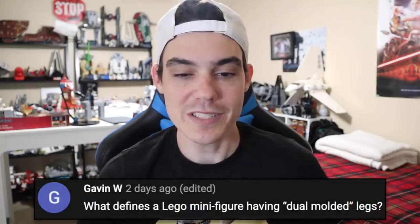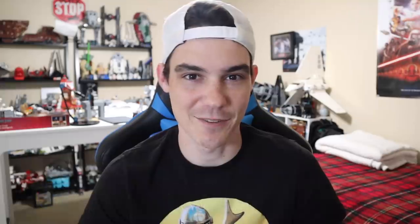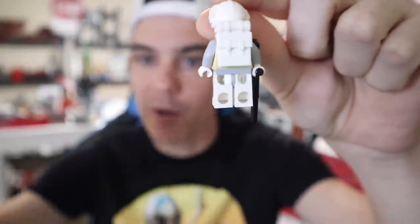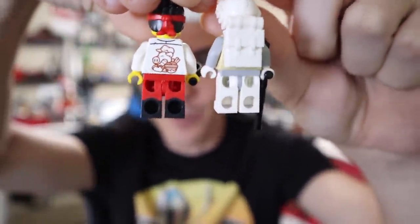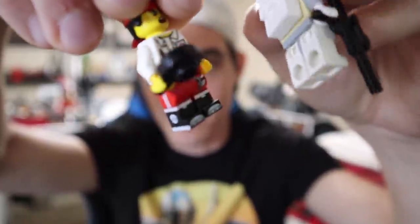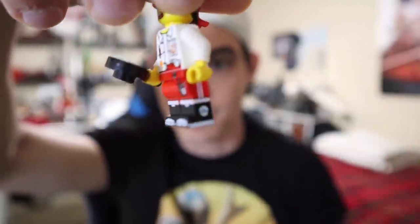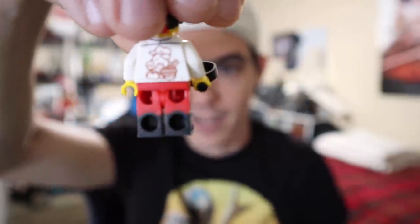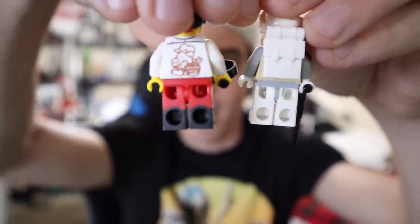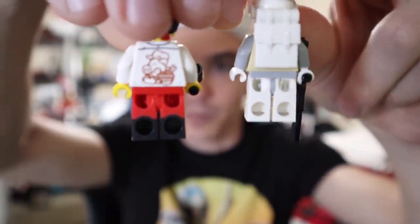Gavin W. says: what defines a LEGO minifigure having dual molded legs? If you watch LEGO Masters, it's time for LEGO Learn. I have an example here. We're going to look at a Hoth Rebel Trooper from 2009 — you can see those are just plain white legs, nothing fancy going on. But if we bring in Monkey Kid, you can see there's kind of a two-tone factor: red on the top and black on the bottom. Instead of being printed on, it's literally hard molded into the legs — it is black and then red, dual molded together. You can see how they combine versus if it was all one color like the plain white. If it was printed, they wouldn't print on the back of legs so it would still be all one color all the way down. Two colors of plastic together to create one piece — that's dual molding.